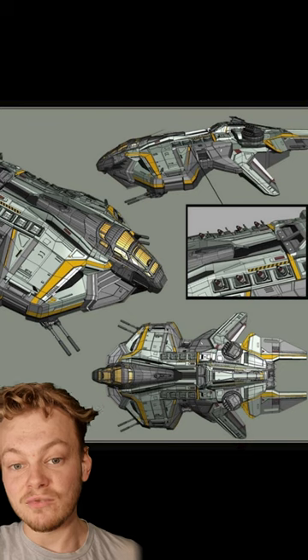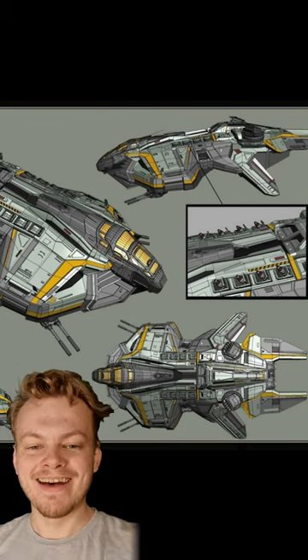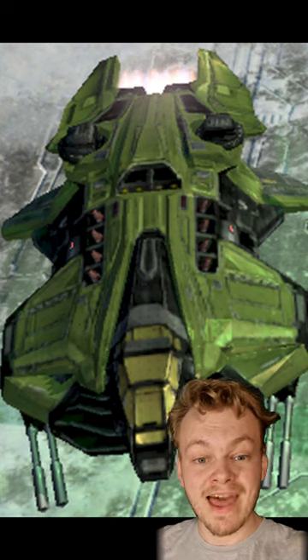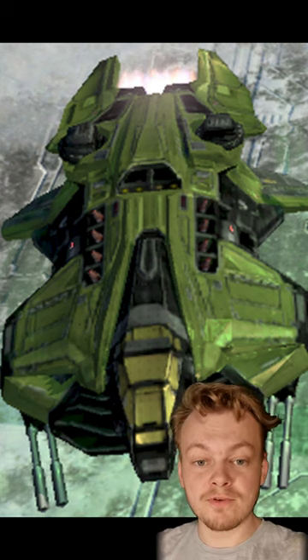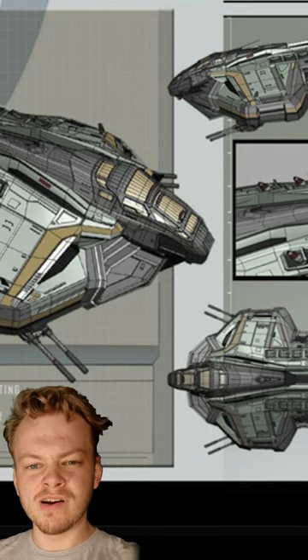It's crewed by 2 pilots and 4 systems operators, and at 115.1ft long and 69.5ft wide, the Vulture is one of the largest and best armoured ground support ships utilised by the UNSC. It also packs quite a sizeable armoury of weapons.